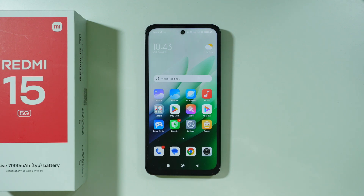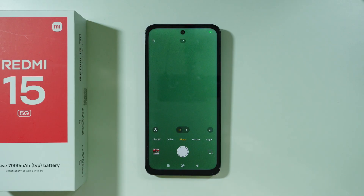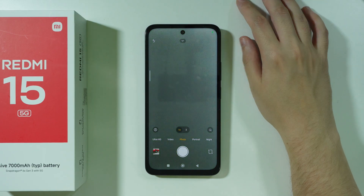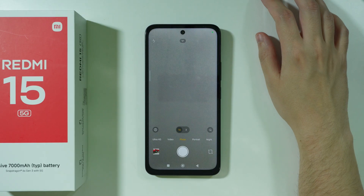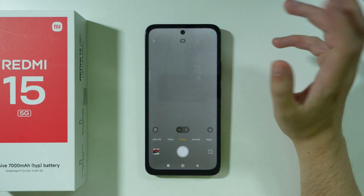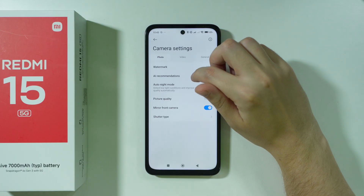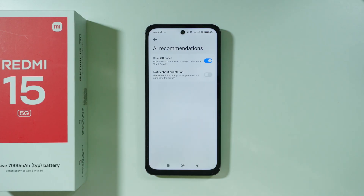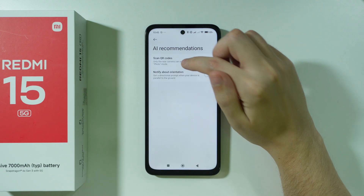If you are wondering if we have AI camera on the Redmi 15, the answer is unfortunately no. Redmi 15 does not have AI features in the camera. The closest thing to AI is the QR code scanner, and let's be honest, this is not really an AI feature. If we go to the settings in the camera, we can find AI recommendations, and as you can see over here, we have this scanner.